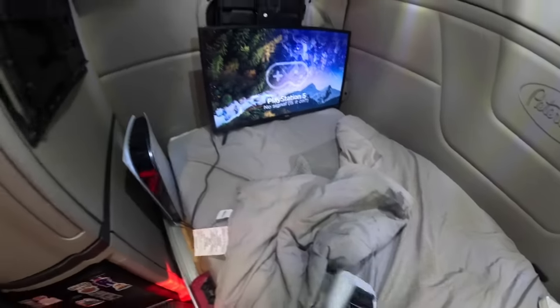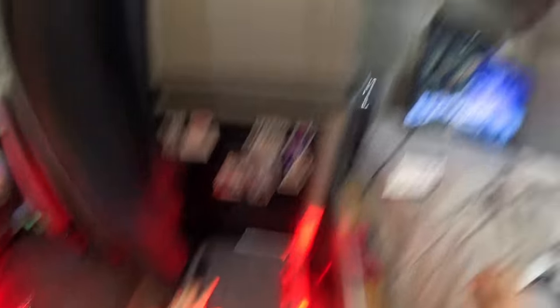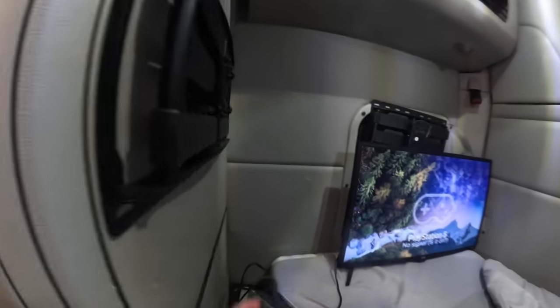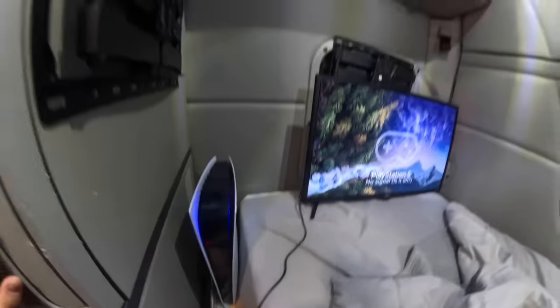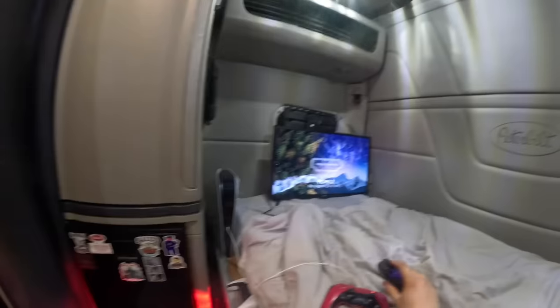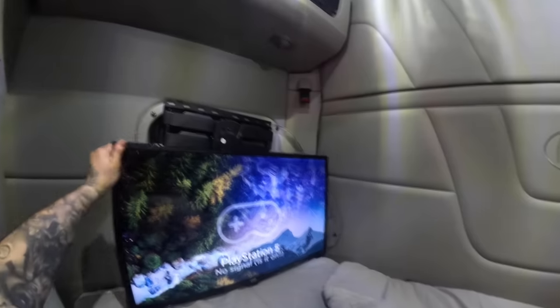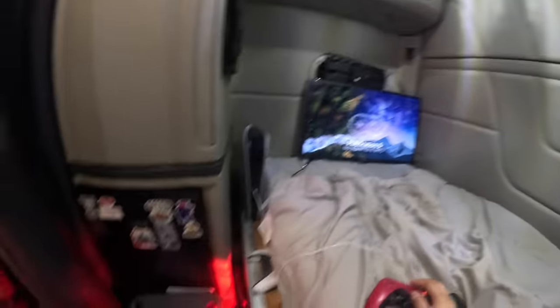Now we can play some video games — but the PlayStation isn't working. It keeps turning on and off. I don't know why it's not working. I thought it might be broken.